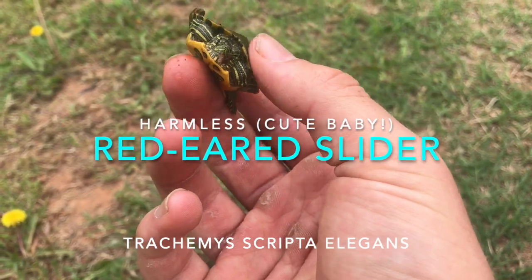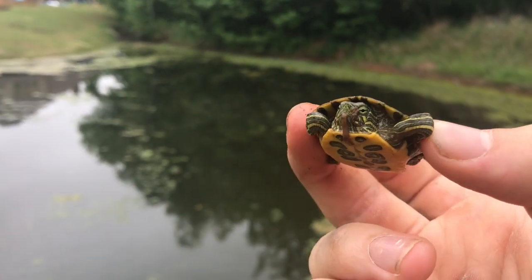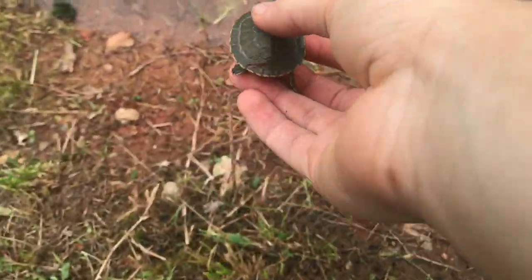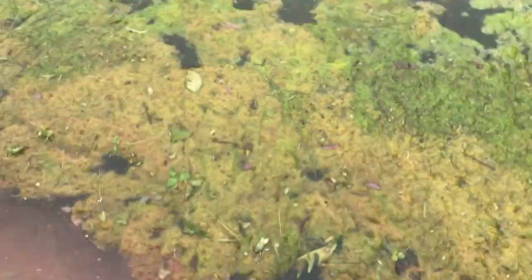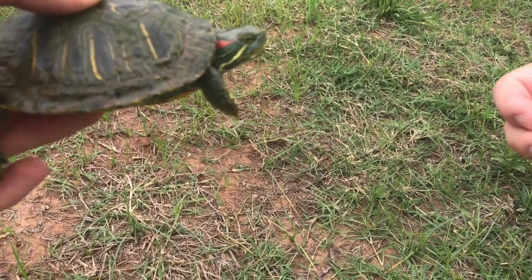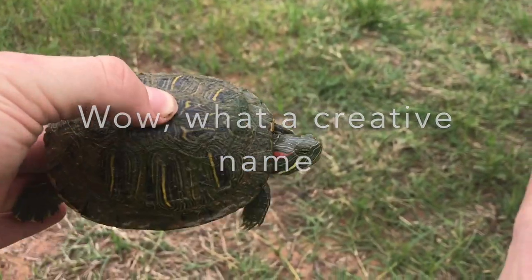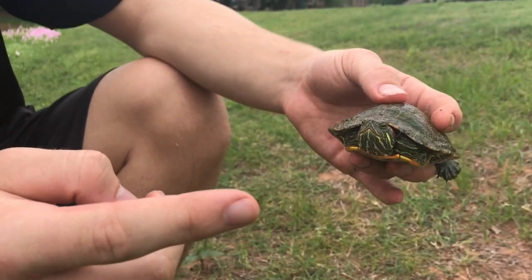We finally found a reptile after working our butts off — it's a nice red-eared slider, pretty common but still cute. Update: there's a worm in his mouth; we interrupted his lunch time. Time to let him go. I caught another turtle in memory of Owen McCool — I'm gonna name him McCool. It's just another red-eared slider.